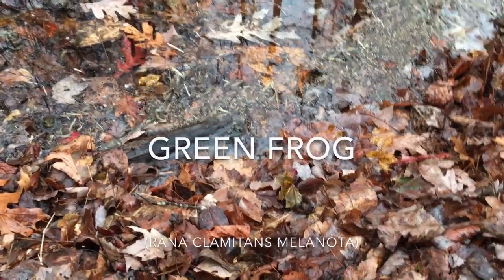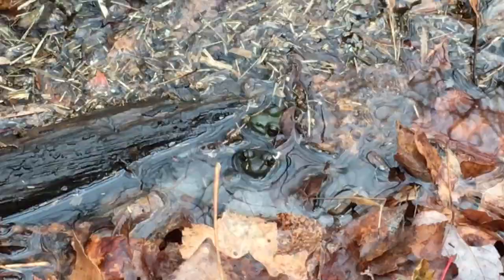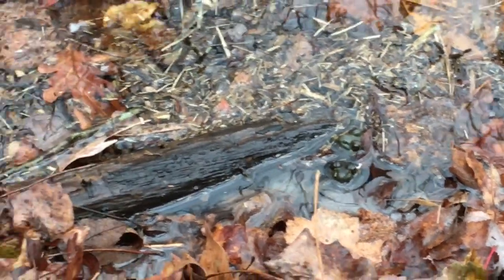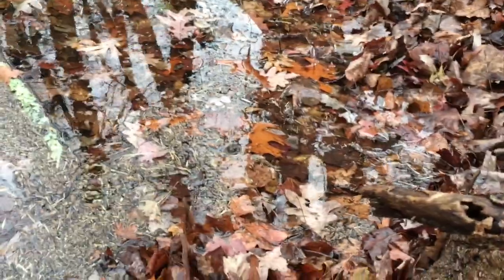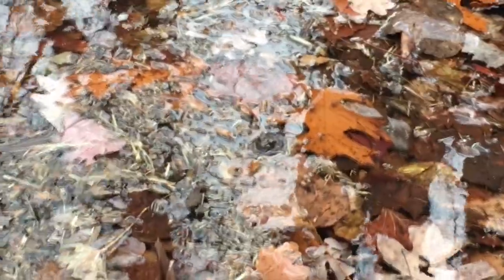Look at all these green frogs - there's two sticking their heads out right there, and there's another two. There's just tons of green frogs in this little ditch.